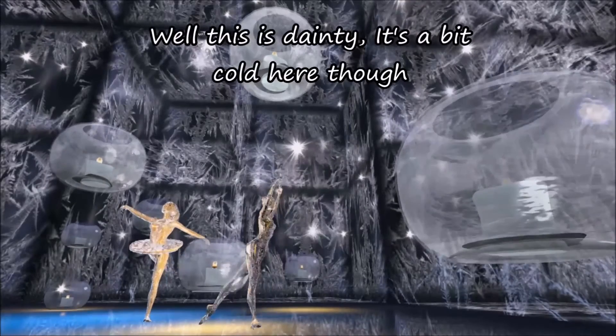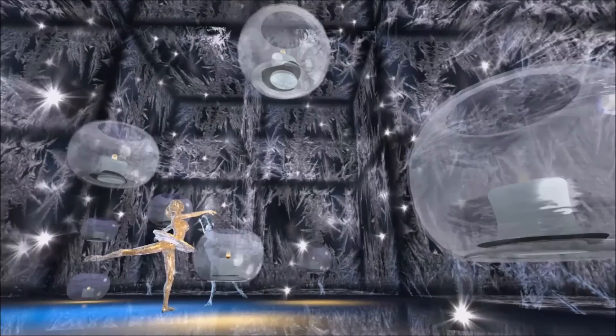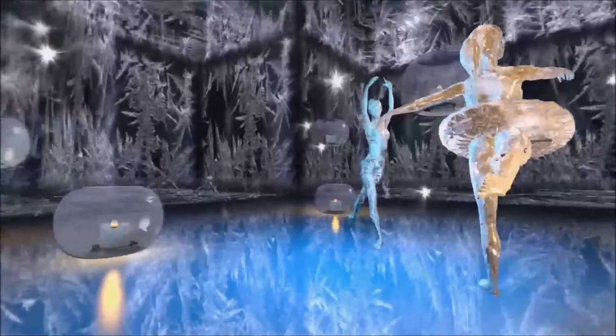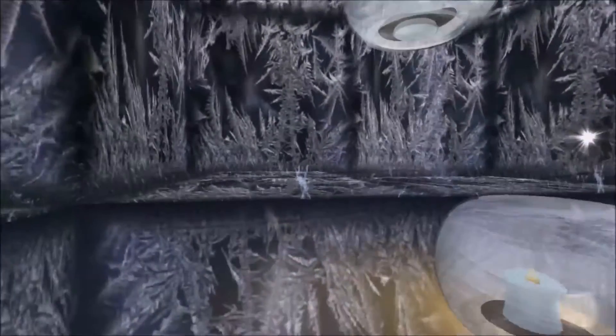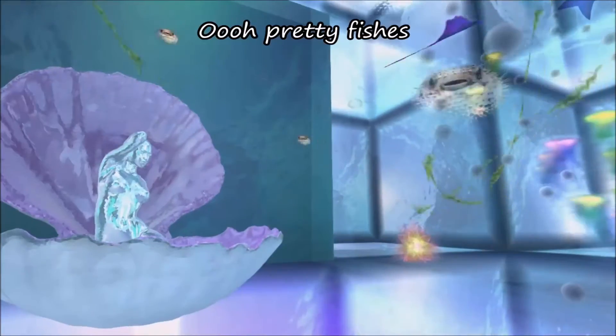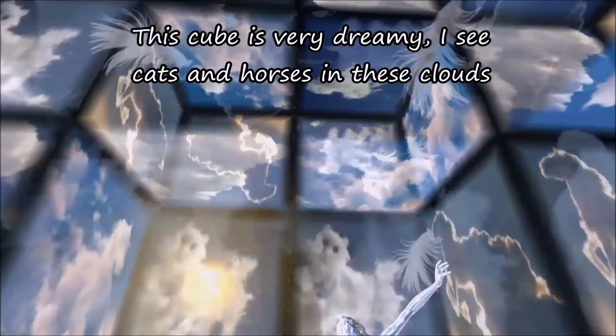Oh, this is dainty! It's a bit cold here, though! Oh, pretty fishies! This cube is very dreamy! I see cats and horses in those clouds!